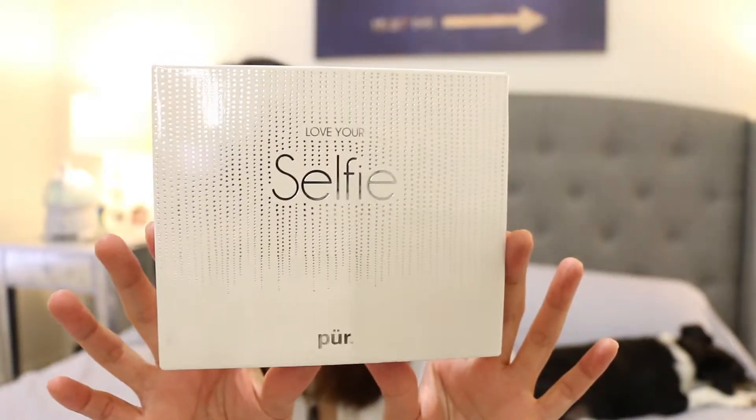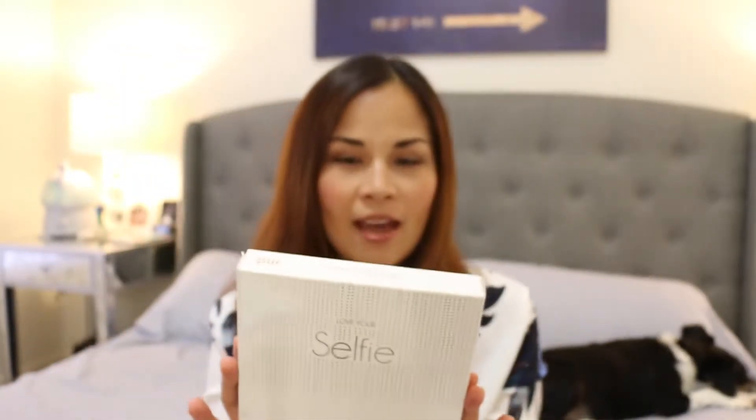Hi guys, it's Chris from stylanthropy.com and myfashionjuice.com, and today we are talking about selfies — but we're not going to talk about taking selfies. We're going to be talking about the Selfie makeup palette from Pure. This was sent to me and I have two, so I'm going to be giving away the other one — stay tuned for that. I'm going to be posting it on Instagram, so make sure to follow me at stylanthropy on Instagram.